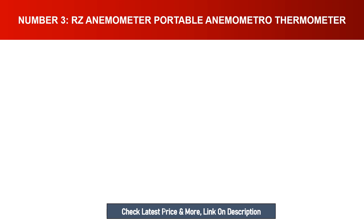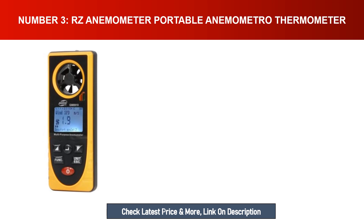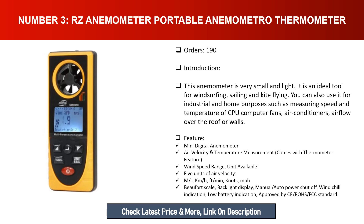Number three: RZ Anemometer Portable Anemometer Thermometer. This anemometer is very small and light — it is an ideal tool for wind surfing, sailing, and kite flying. You can also use it for industrial and home purposes, such as measuring the speed and temperature of CPU and computer fans, air conditioners, and airflow over roofs or walls.